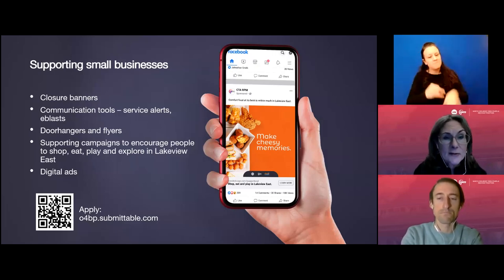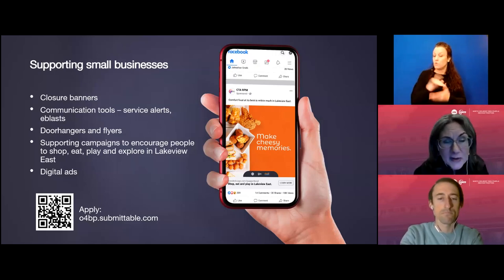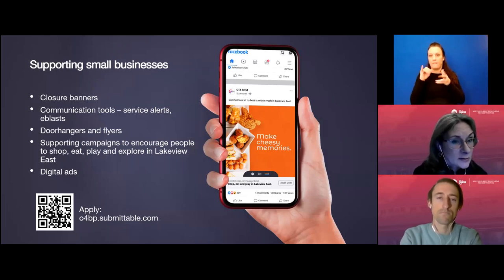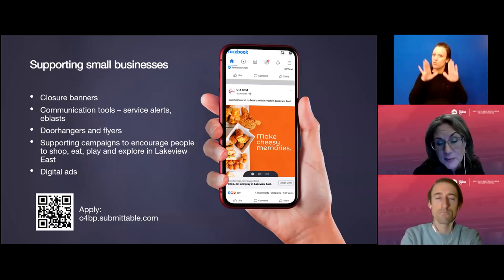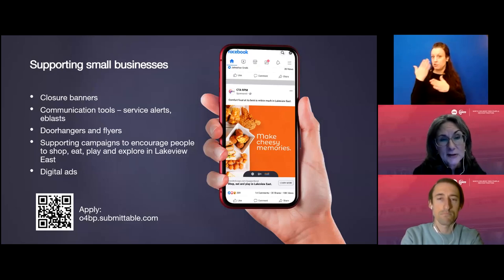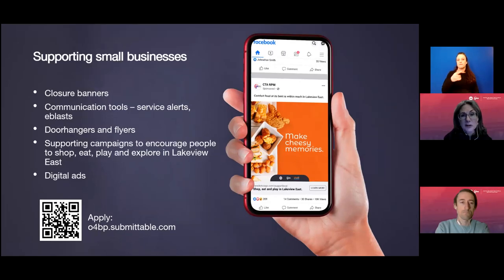If any of you know of a business or have a friend who has a business in the area that would like to be participating in the program, please contact us. We want to get as many people involved as possible. We will provide our contact information at the end of this presentation.